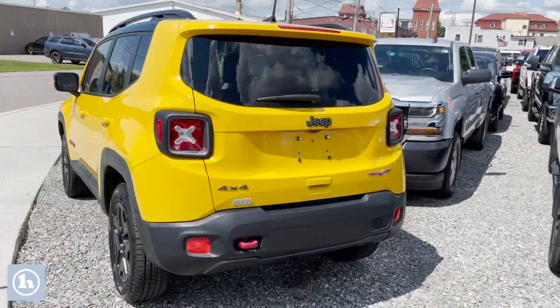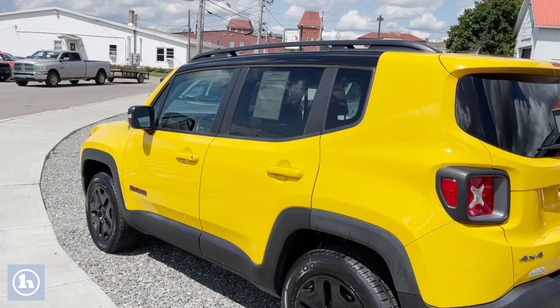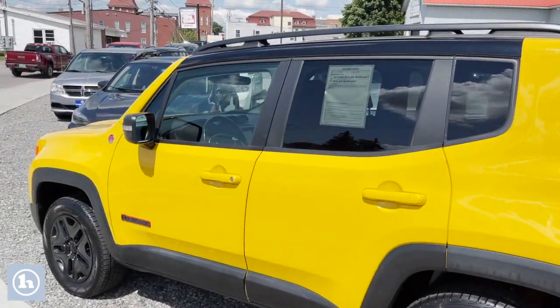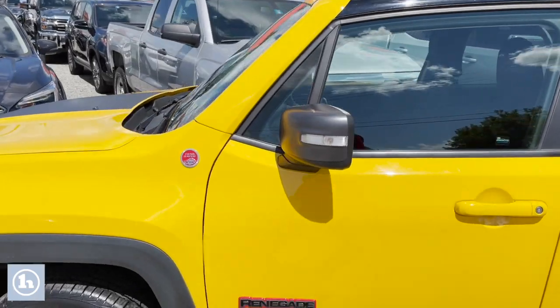So I'm just going to back up a little bit so you can see it. That's that bright, bright yellow, beautiful color. This is the Jeep Renegade again. We're going to do a walk around.